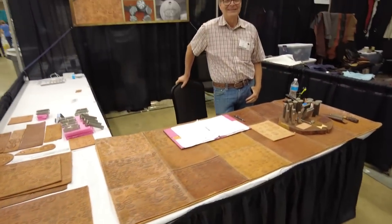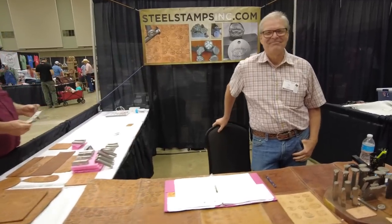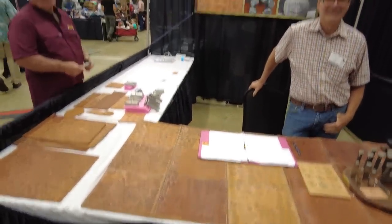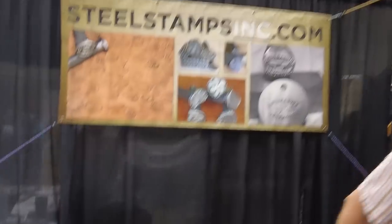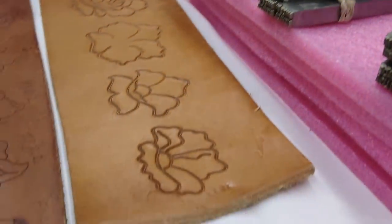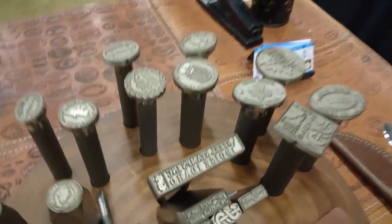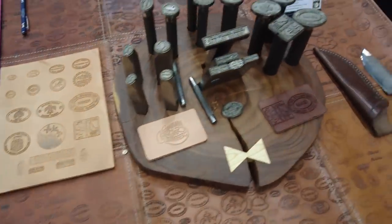Over here we've got Mr. Tim Purdy with Steel Stamps dot com. When people ask me where I got my big gorilla stamp that everybody likes that I put on my stuff, this guy not only made it, he designed it. I sent him a design that just was not going to work at all and he sent it back and said 'how about this?' — and it's amazing. So steelstampsinc.com is where you want to go to get a really nice maker's mark. He's got big honking steel stamps, flower cutouts to aid in tooling, some ready-made stamps made in America. If you can dream it, he can do it.